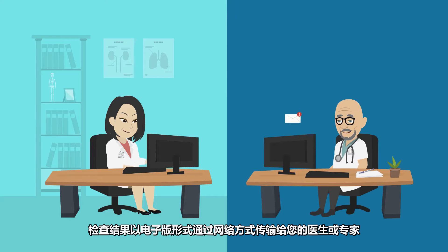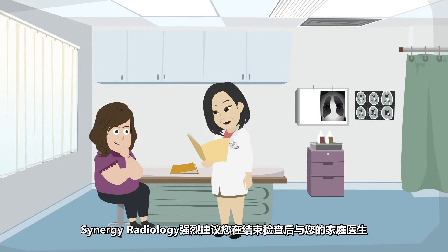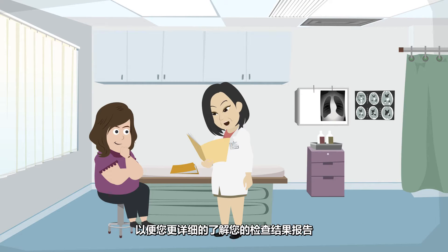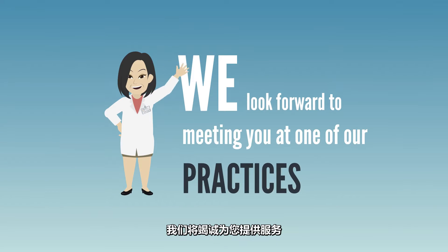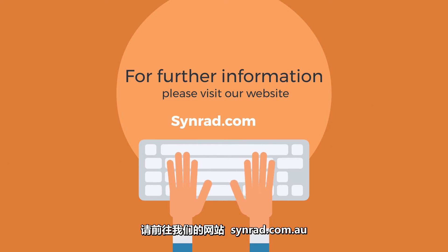Results may be provided electronically to your referring doctor or specialist. Synergy Radiology strongly advises that you return to your practitioner in order for your doctor to discuss your radiology report with you. For more information, please visit our website at www.synrad.com.au.